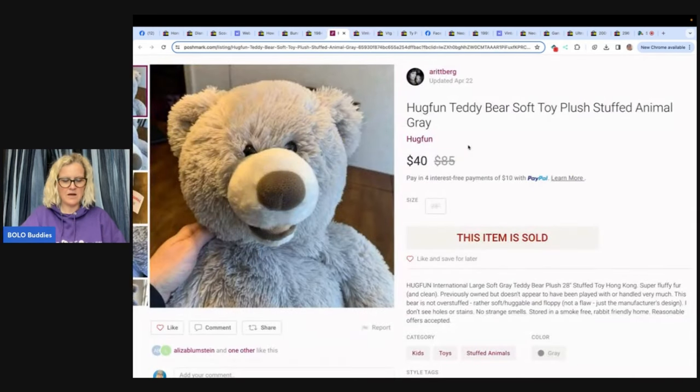This next one is a Hug Fun teddy bear, a soft toy plush stuffed animal, sold on Poshmark for $40. Yes, you can sell plush on Poshmark — there is a category for it. She said she paid about $3 for this big Hug Fun bear, and learned from the group that big plush sells. She was asking $50, took a best offer of $40, took less than a month, and the buyer was thrilled. For big stuffed animals, really squish them down, take the air out, and box or poly mailer them.